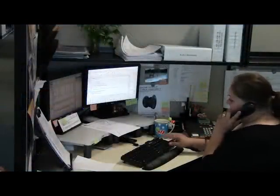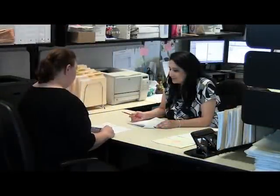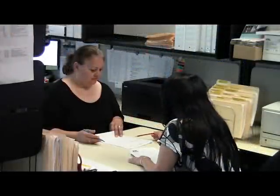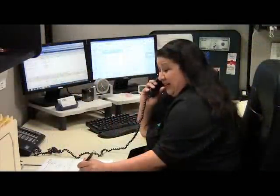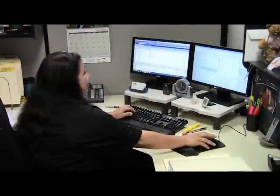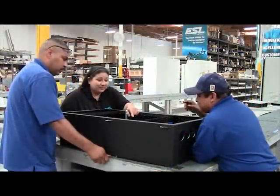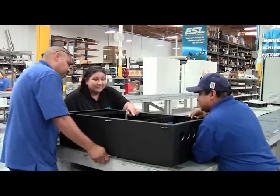From the time an order is received through delivery, ESL's dedicated customer service team provides customers with updates on order status. For custom orders, ESL goes a step above by assigning a project manager to oversee the collaboration with customers, engineering, and production. This ensures customers' technical requirements are met and projects are completed on time.